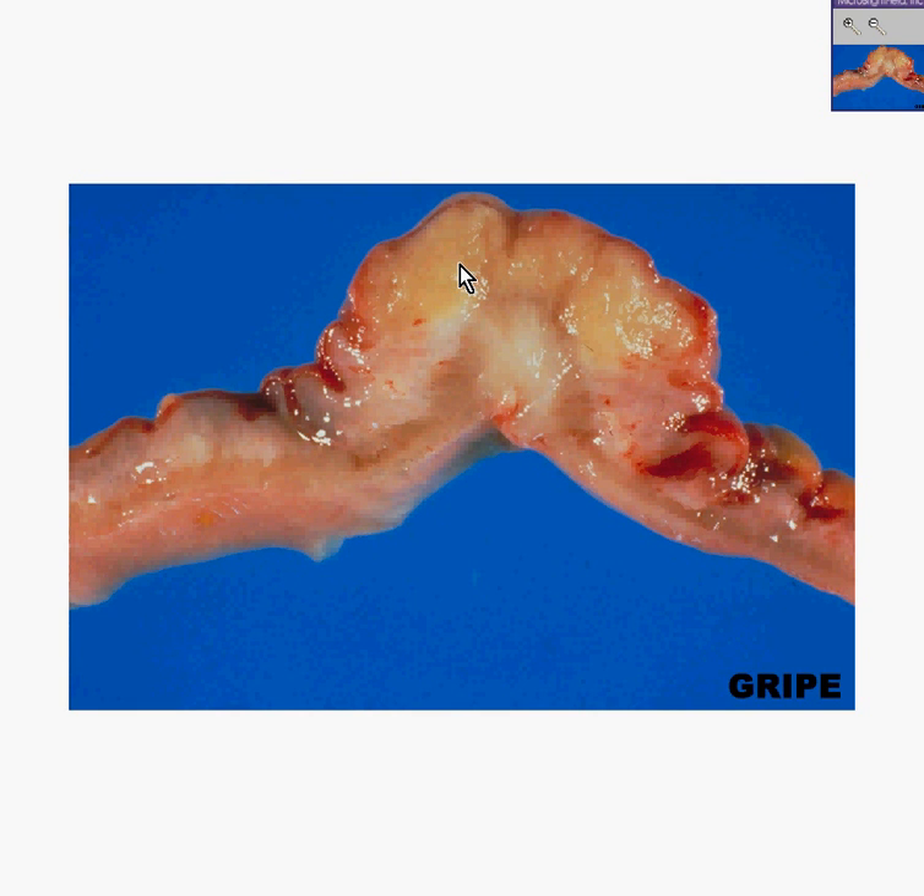This is a small bowel, however, and as soon as we see the histologic slide, you'll see that these are villi here, so it can't be large bowel.